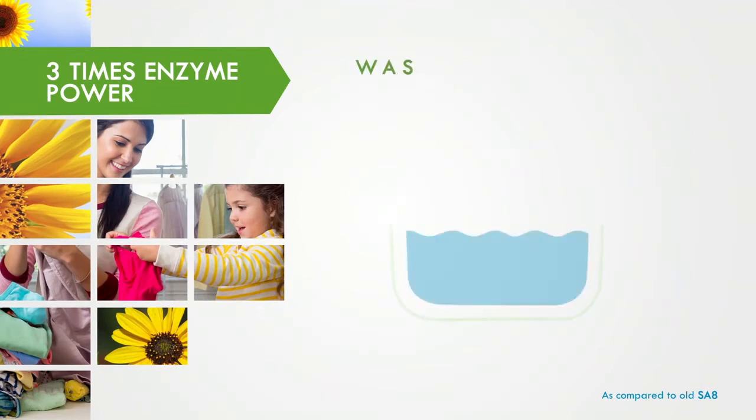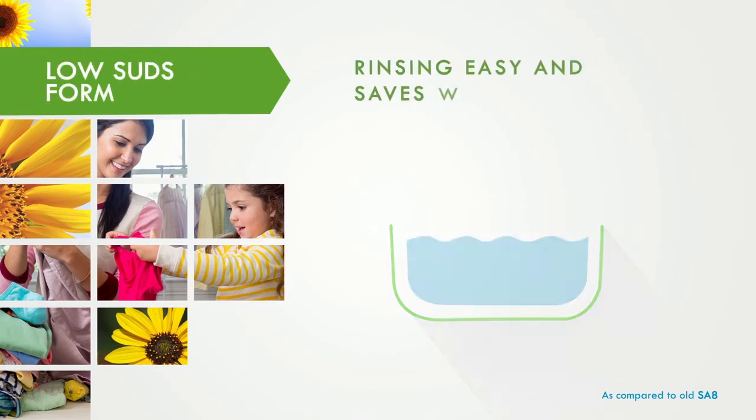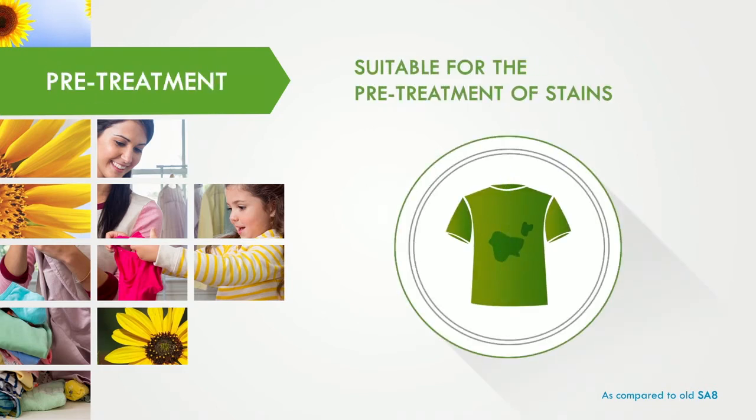faster and washes off dirt like a dream, even in cold water. Low suds formula makes rinsing easy and saves water and time. Suitable for the pre-treatment of tough stains by applying the product concentrate directly on the stain.